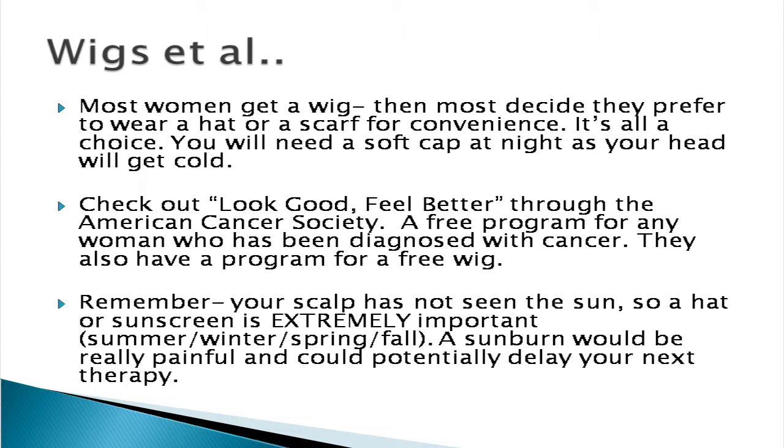The worst thing that could happen right now would probably be getting a nasty sunburn. Be very cautious and aware that you're going to be a lot more sensitive because your scalp has never seen the sun — a bad sunburn could potentially delay your next cycle of chemotherapy. Good luck with the hats, scarves, and wigs. If you have any concerns, talk with your oncology nurse or your physician, and good luck — hopefully I'll see you soon.